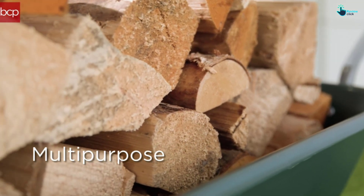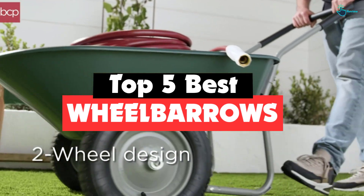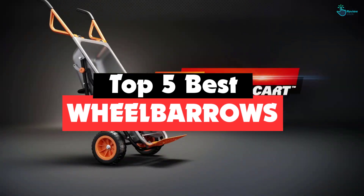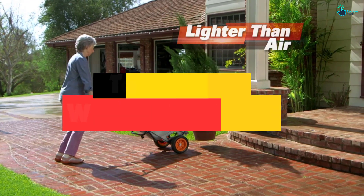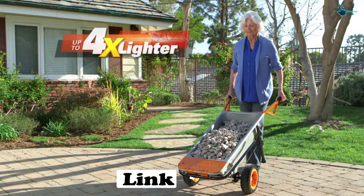Hey guys, in this video we're gonna be checking out the top 5 best wheelbarrows that are available on the market for their true quality. I made this list based on my personal opinion and hours of research, and have listed them based on popularity, quality, price, durability, user opinions, and more.